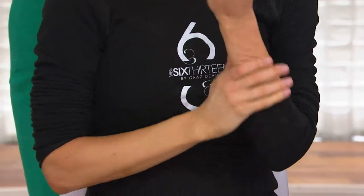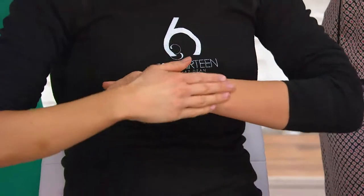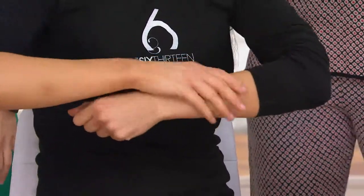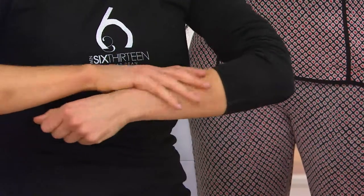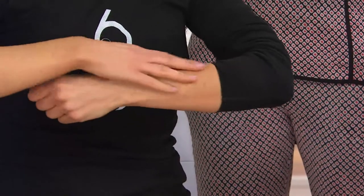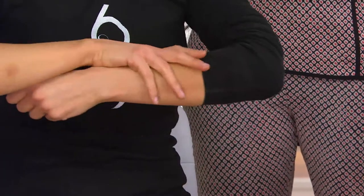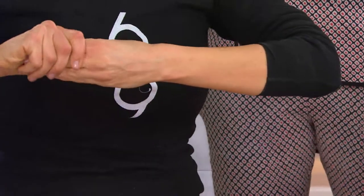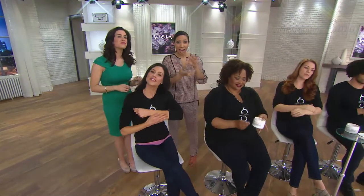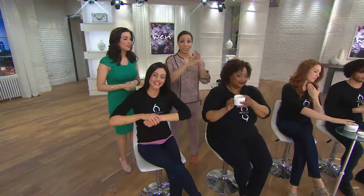Chaz always talks about one of his clients. When she first tried this, she said, I'm just going to put it on the areas that people can see, because I don't need it anywhere else. And then she saw what a dramatic difference it was and how great it felt, and she said, I'm applying this everywhere, because I love it and I want people to see it — whether they can see it or not. I can feel the difference. This is going to be that big eight ounce jar, so you can use this all over.